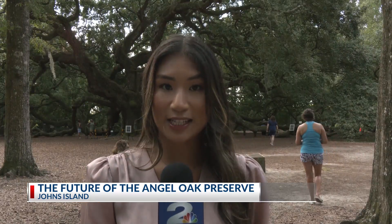The project is planning to break ground next year and complete in 2026. Reporting in Johns Island, I'm Katie Vong Fossa.